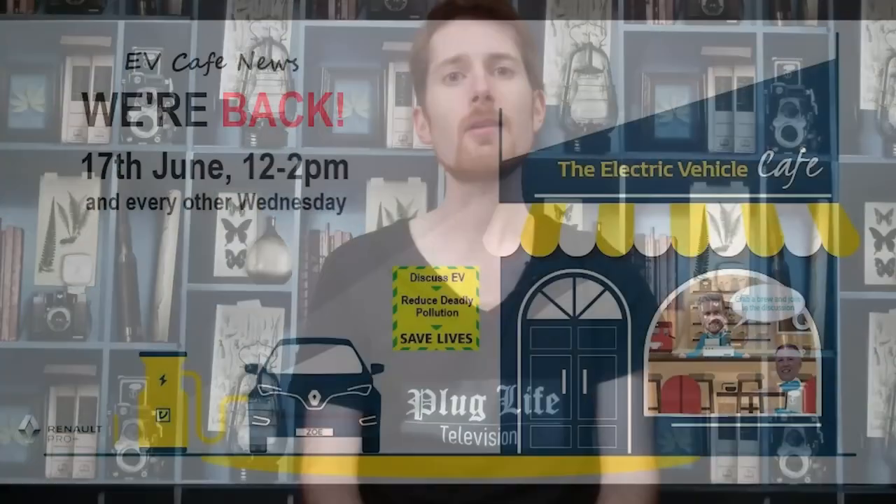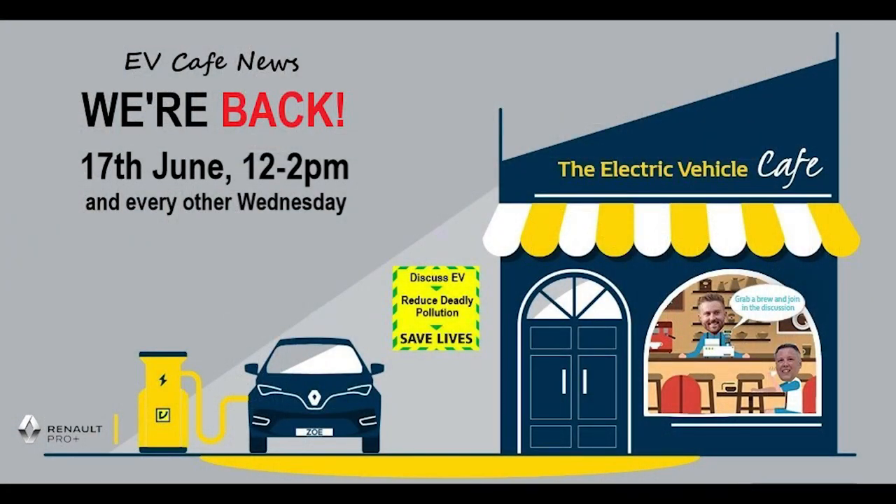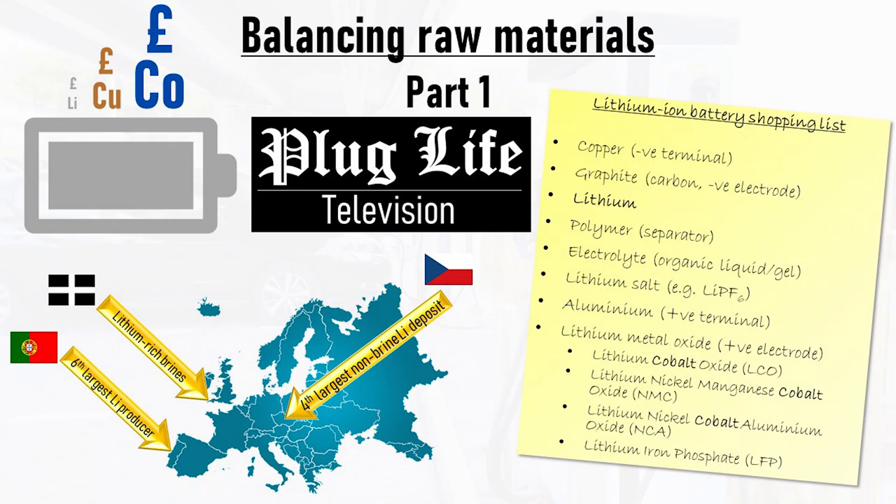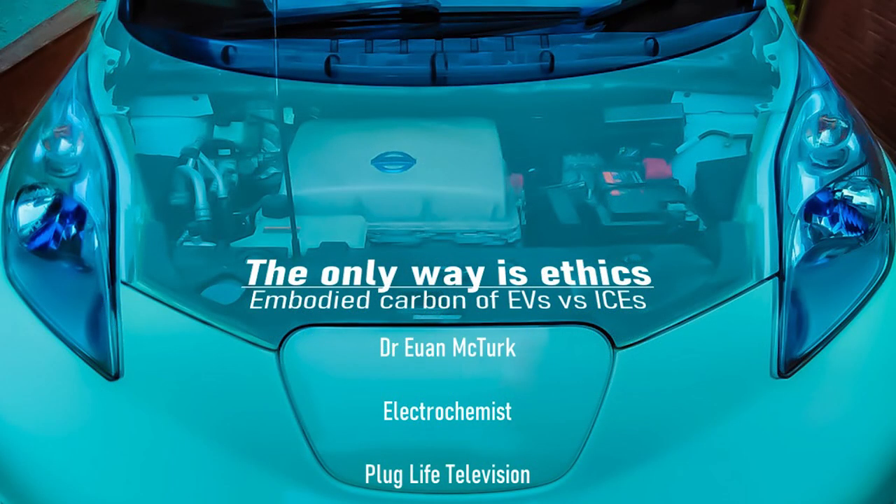Welcome to Plug Life Television, and a special welcome to everyone who's joined us having watched my two talks as part of Renault's EV Cafe series. I did a double header talk a couple of weeks ago to do with contentious materials within electric vehicle batteries, and a talk that compared the carbon footprint of a brand new petrol car over building it, running it and scrapping it versus the carbon footprint of an electric vehicle.